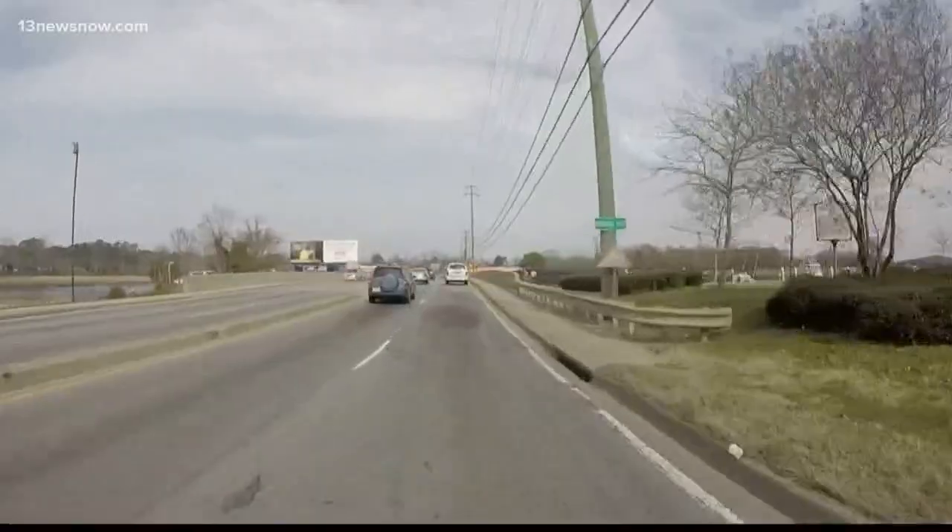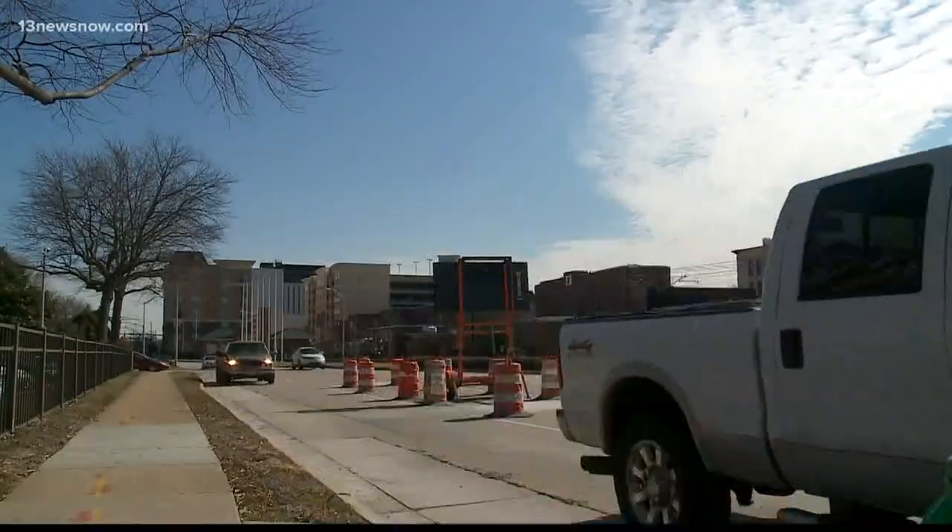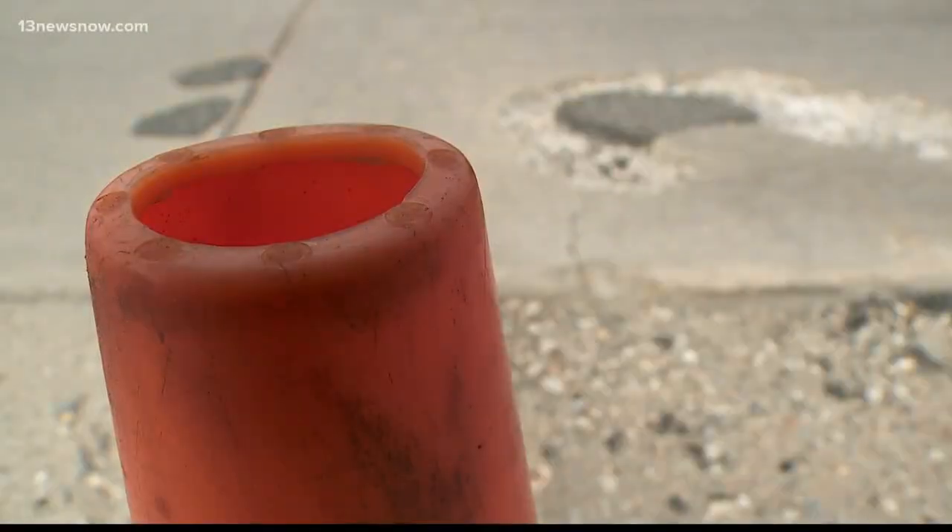You know that sinking feeling you get after running over a pothole? Well, expect to get that feeling even more as the snow begins to melt away.